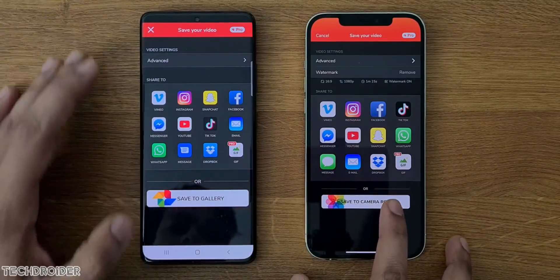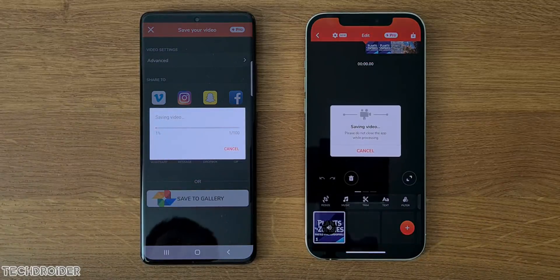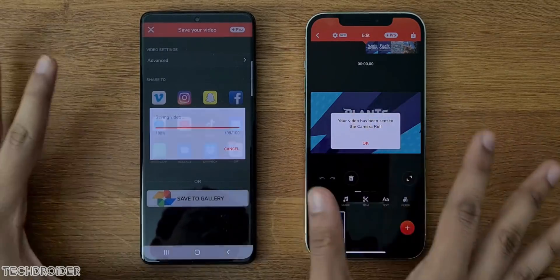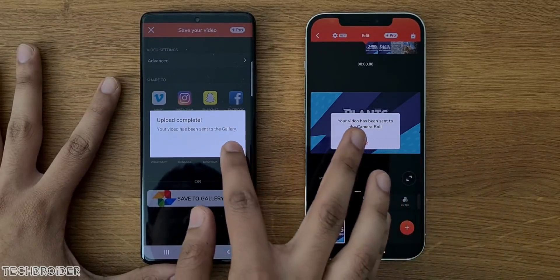Now rendering a 1 minute 15 second 1080p video at 60 fps. All I can say is Samsung has done an amazing job — last year's Exynos 990 was never this close to iPhone in terms of speed. iPhone wins this one and S21 Ultra is also done, so not a huge gap once again.